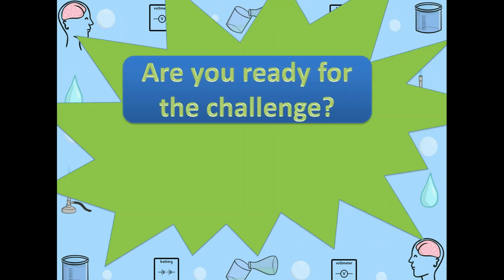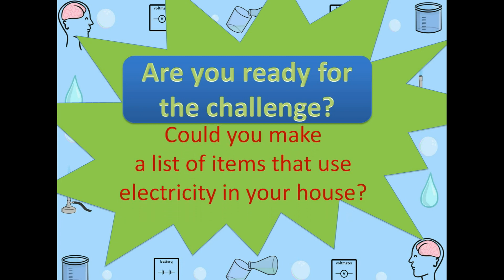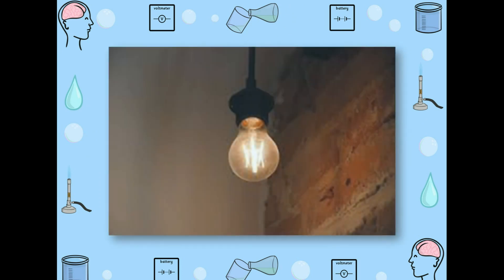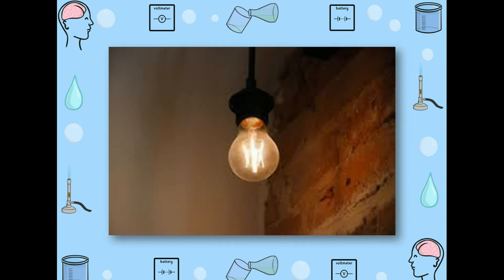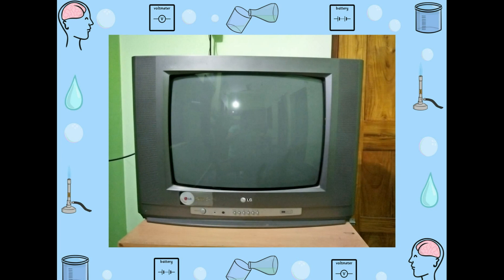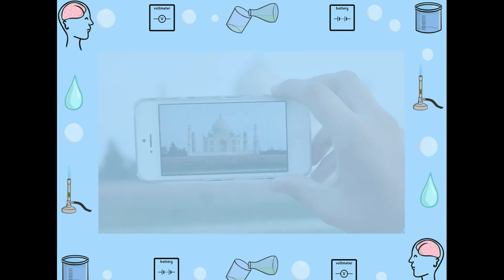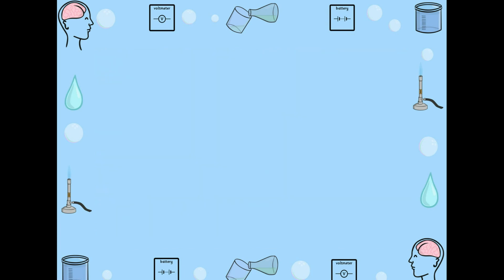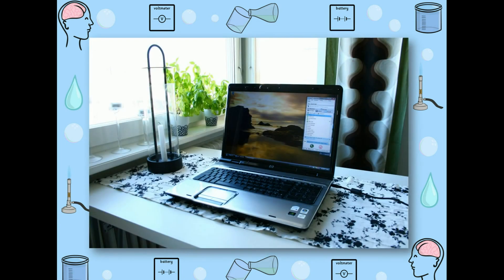Are you ready for the challenge? Could you make a list of items that you use in your house? Do you remember them? Look here. It's a bulb. Here, your favorite thing — that is TV. And here, it's another favorite — that is cell phone. Here, street lights, fridge, and laptop. These are all electrical appliances.